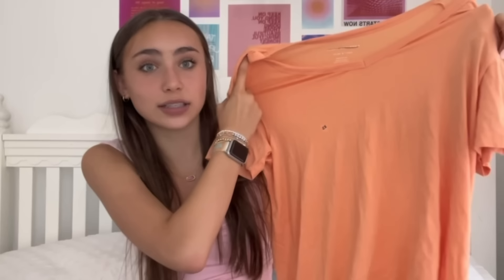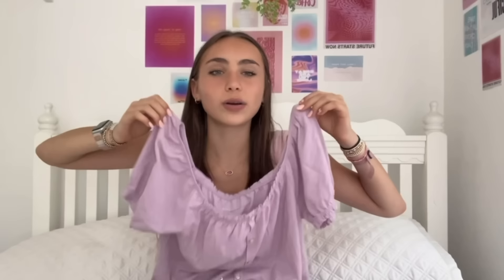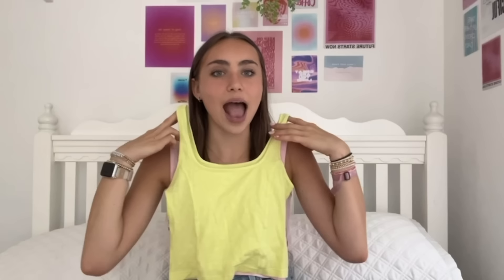TJ Maxx was really blessing me with things that match my shoes. I found an American Eagle shirt that's the exact same color as my Converse — perfect with denim shorts or leggings. I also found more American Eagle: a light, flowy, soft little shirt you can wear off the shoulder or on the shoulder. Lastly from TJ Maxx I got this neon tank top from Aerie — super cute, I feel like it'd be perfect for a spirit day or a football game.